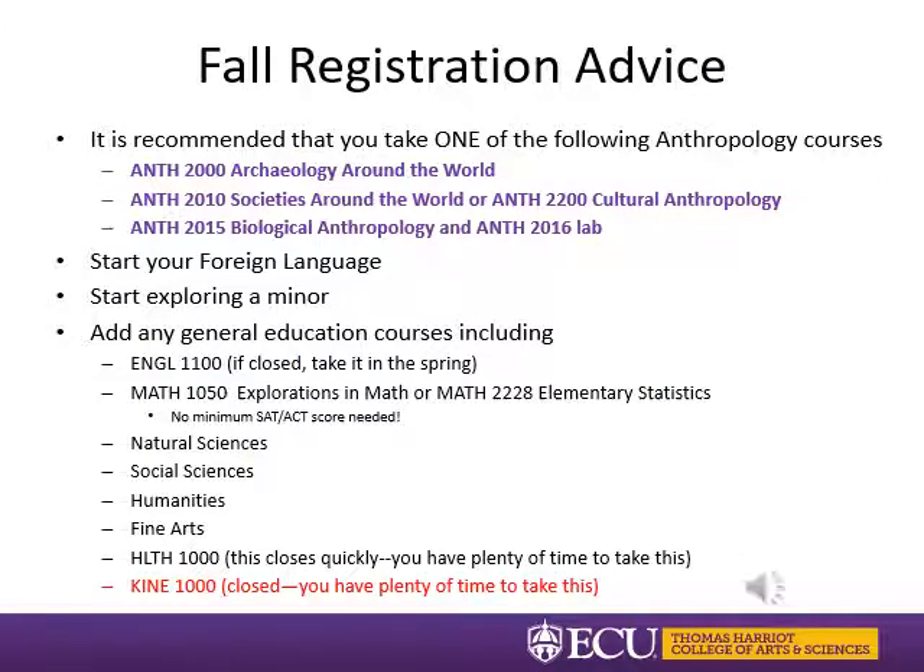Now let's talk about fall registration. As you saw from the sample four-year plan, the anthropology degree is very flexible. It is recommended that you take one of the core ANTH courses in the fall in archaeology, biological anthropology, or cultural anthropology. Other than that, you may want to start your foreign language, explore minors, and take general education courses — we'll discuss those more in depth on the next few slides.